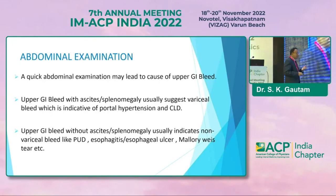By abdominal examination we can look for the cause. If we suspect variceal bleed, we will look for signs of chronic liver disease like ascites or splenomegaly, parotid swelling, testicular atrophy, or caput medusae. These are signs we can identify and suspect variceal bleeding. Upper GI bleed without ascites or splenomegaly usually indicates a non-variceal cause.